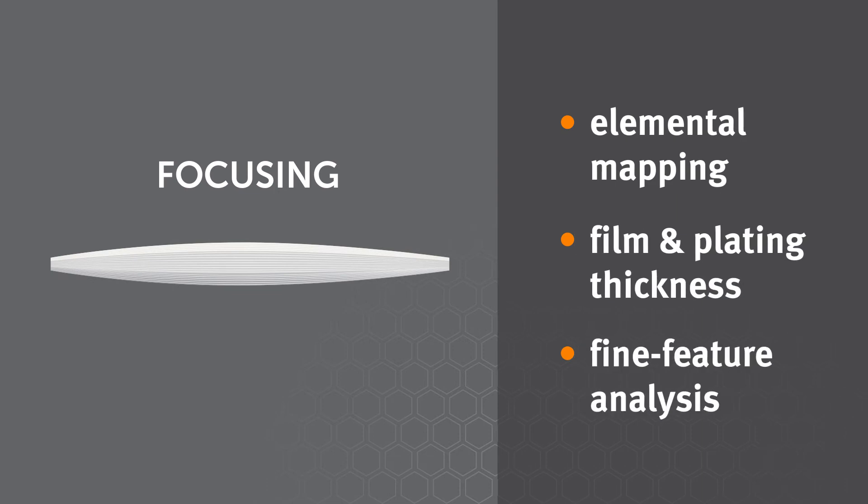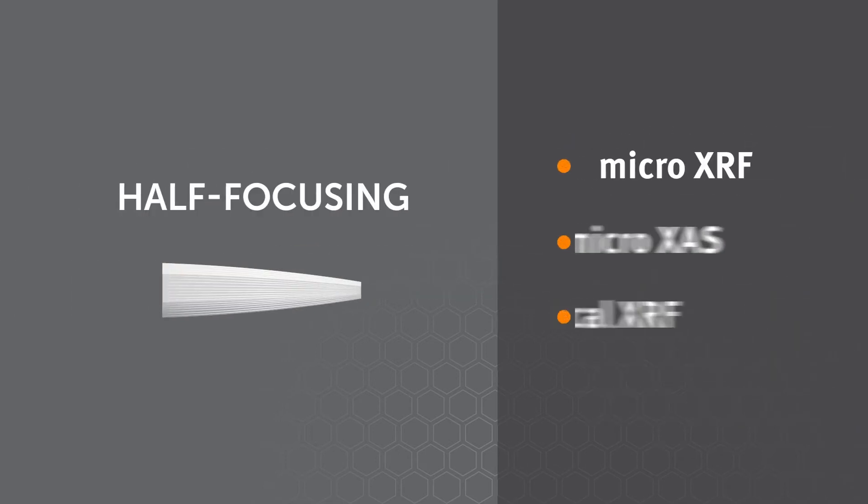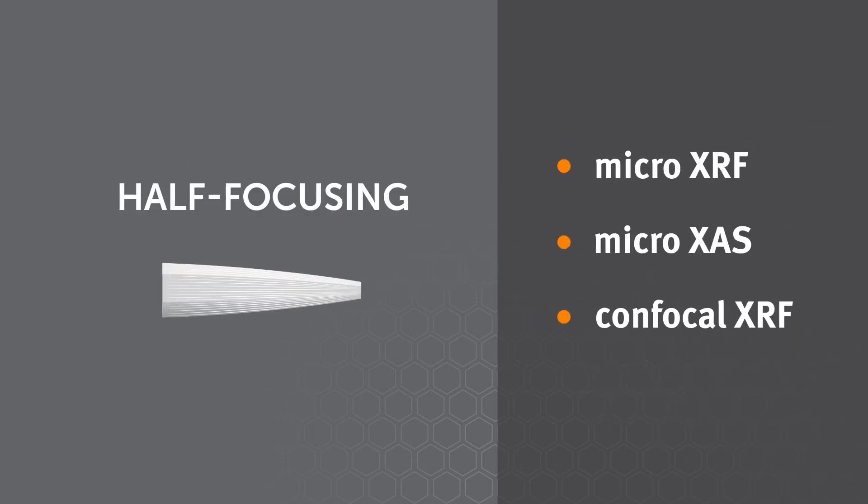Focusing optics are used for micro x-ray fluorescence in applications like elemental mapping and plating thickness. Collimating optics are used as a collection optic in a confocal system and for x-ray diffraction applications. Half focusing optics are used for micro x-ray fluorescence applications at a synchrotron.